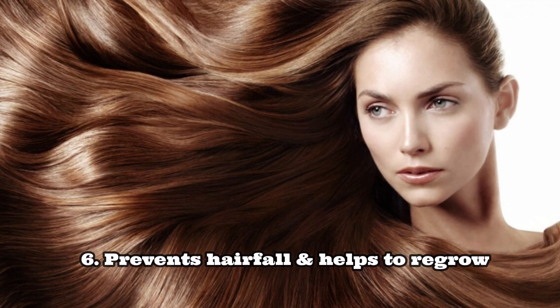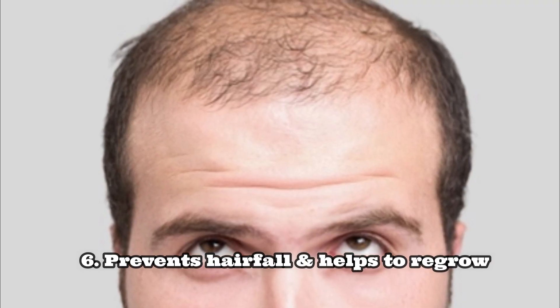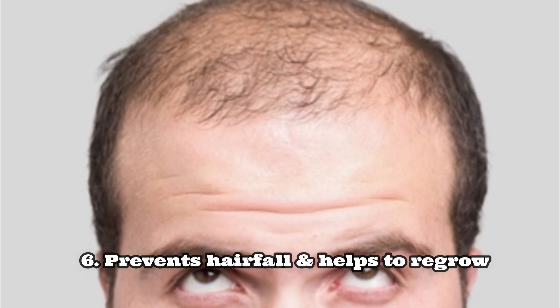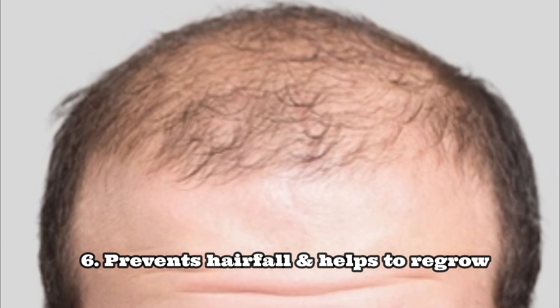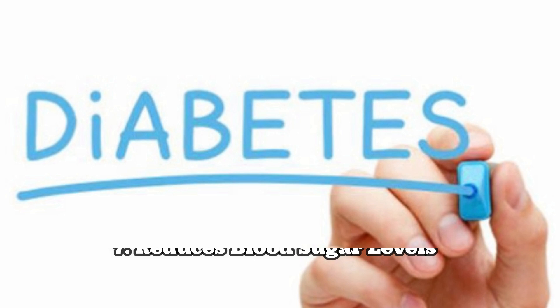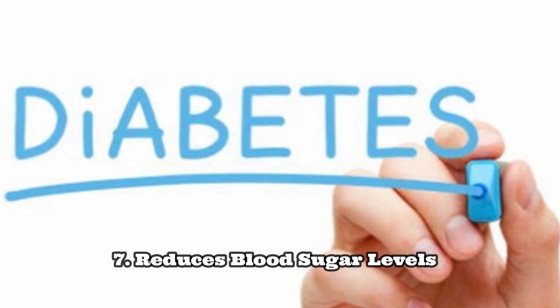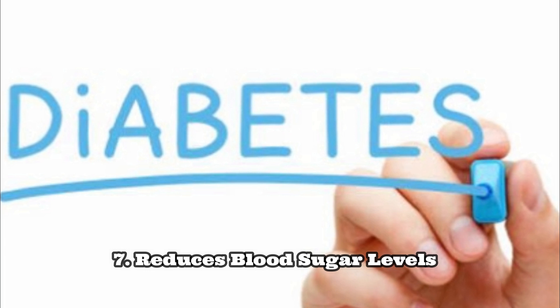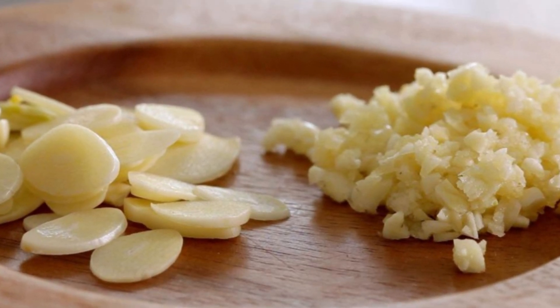Number six: garlic is also used to prevent hair fall. Massaging your scalp with garlic-infused oil prevents hair loss and helps to regrow hair. Garlic is also used to treat diabetes, as the antioxidant properties in garlic help regulate blood sugar levels.